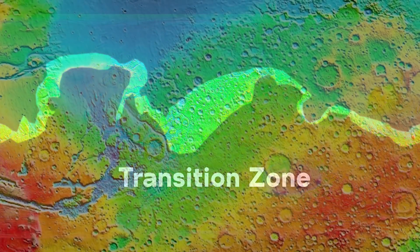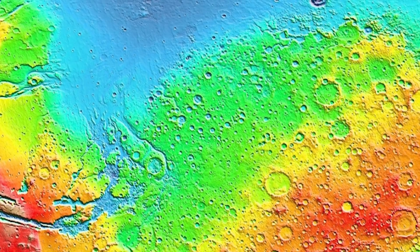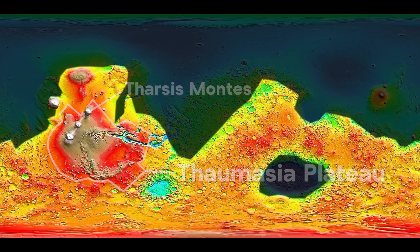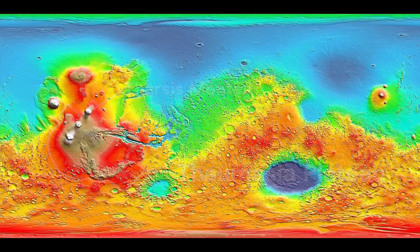In addition to elevation, the transition zone is where you start to see more distinct features such as mesas, knobs, and plateaus compared to the relatively flat lowlands. The Southern Highlands have even more diverse topography compared to the lowlands, with a densely cratered surface along with the Thaumasia Plateau and the Tharsis Montes. Scientists believe that the surface of the Southern Highlands is much older than the surface of the Northern Lowlands because of the disparity in crater density.